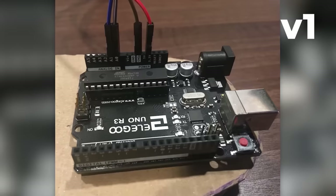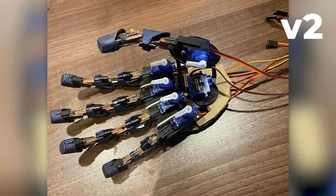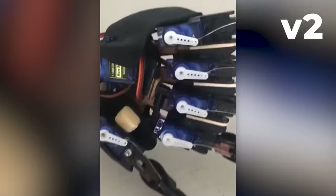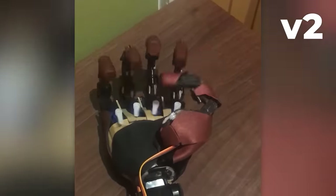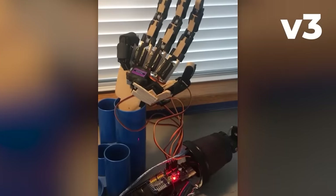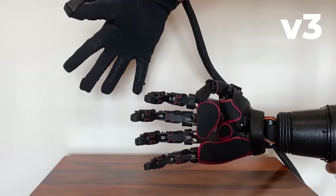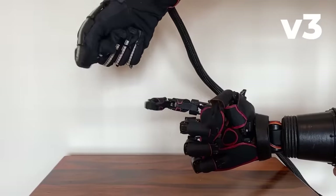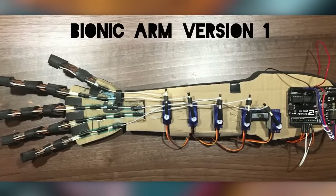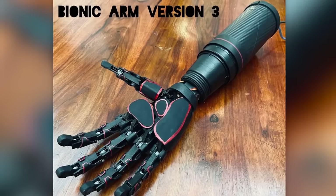He also added an Arduino board, and ended up as the overall winner of the Big Bang Science and Engineering competition. At least three versions of the arm are known — one is controlled by a transmitter glove. According to the young inventor, he really enjoyed the creative process, and it later became known that he would represent the UK at the 62nd London International Youth Science Forum.